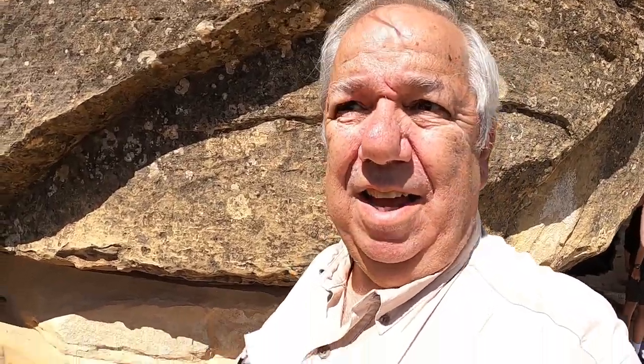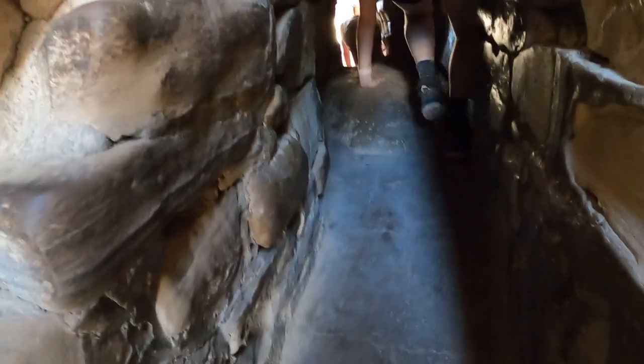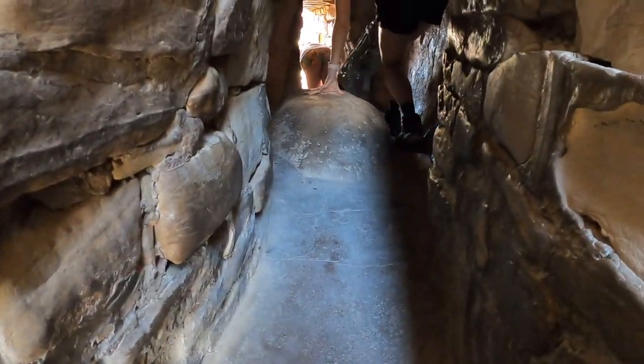We're on the exit tunnel side. I came prepared — I think I'm the only one with knee pads, but I'd rather save the knees. It's a tight space. We made it through.